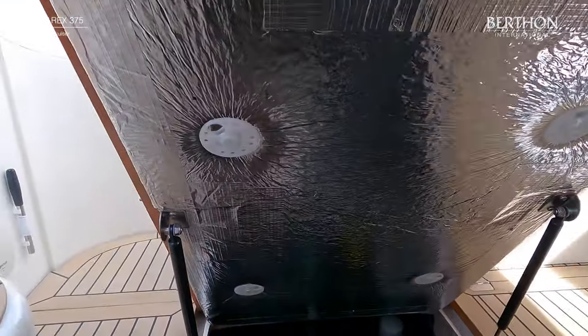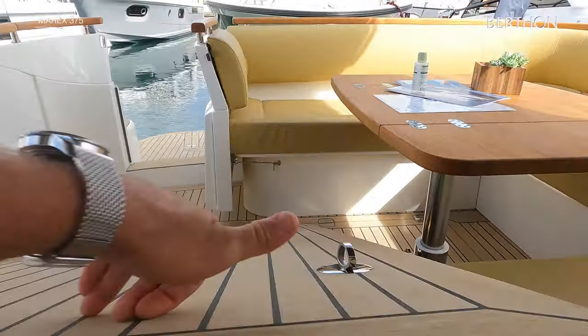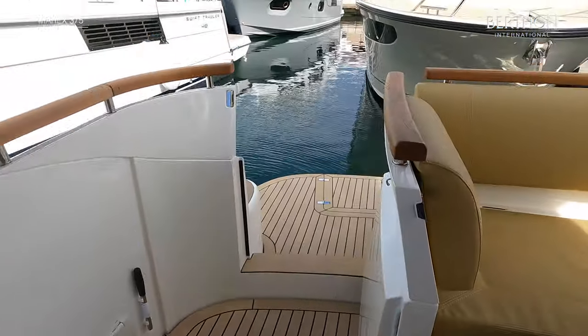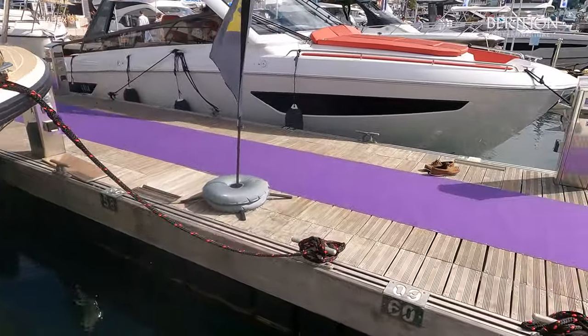The hull colour, upholstery colours and material, canvas colour and dashboard colours can all be specified. MARX can also offer a choice of interior woodwork. We would be pleased to work through a personal quotation or to help with any queries on the MARX 375. Thank you for taking this tour.